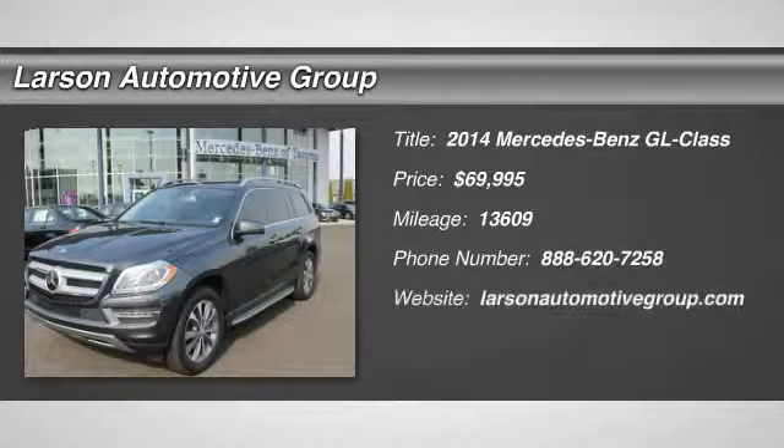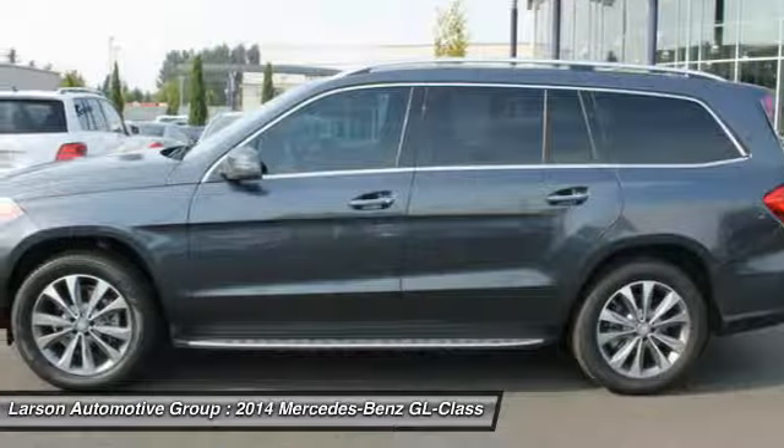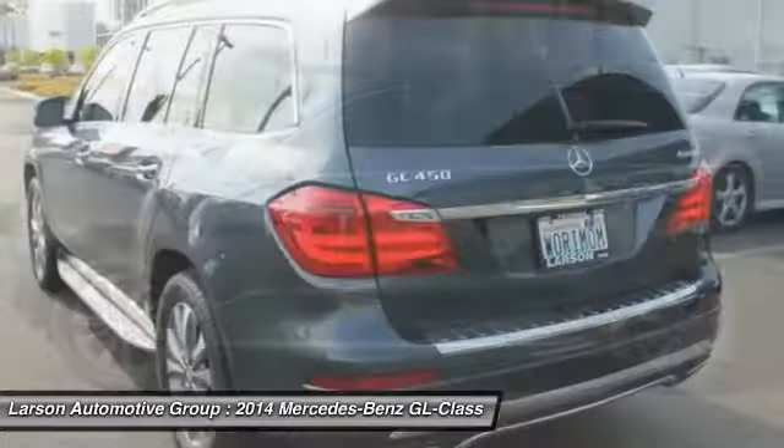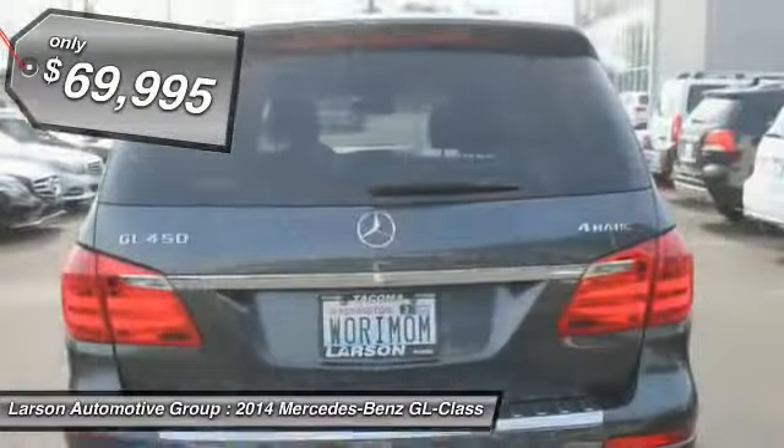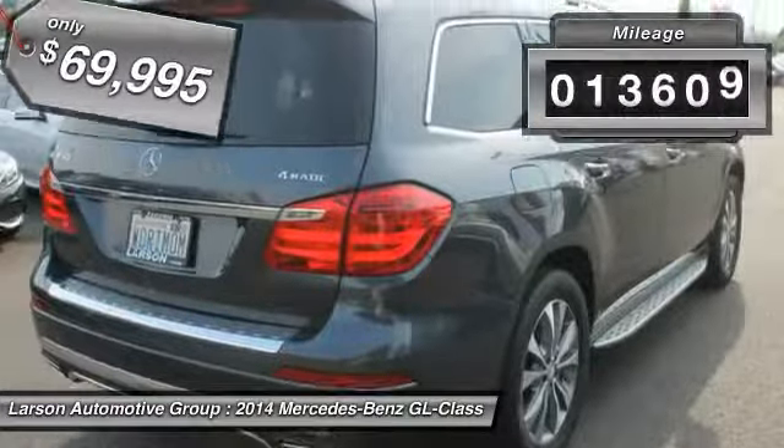The 2014 GL Class. This seven-passenger luxury SUV has a great deal of interior space without huge exterior dimensions. The third-row seat is roomy enough for all adults and is priced below $70,000. This vehicle has less than 15,000 miles.